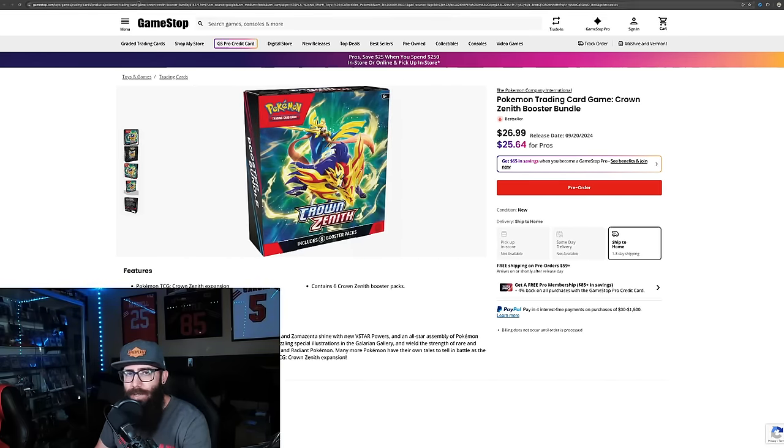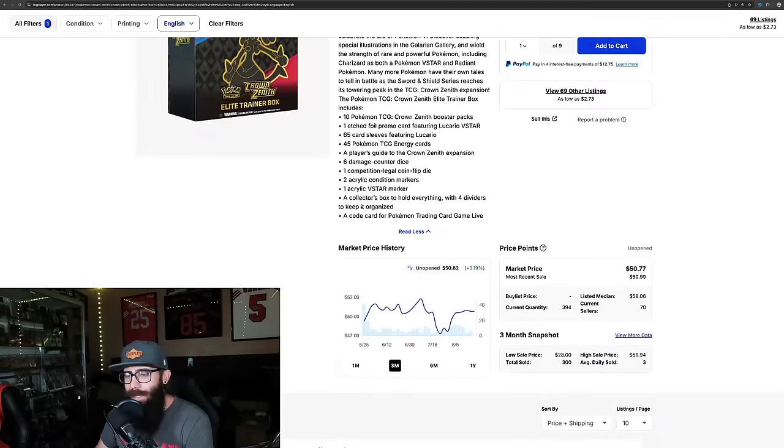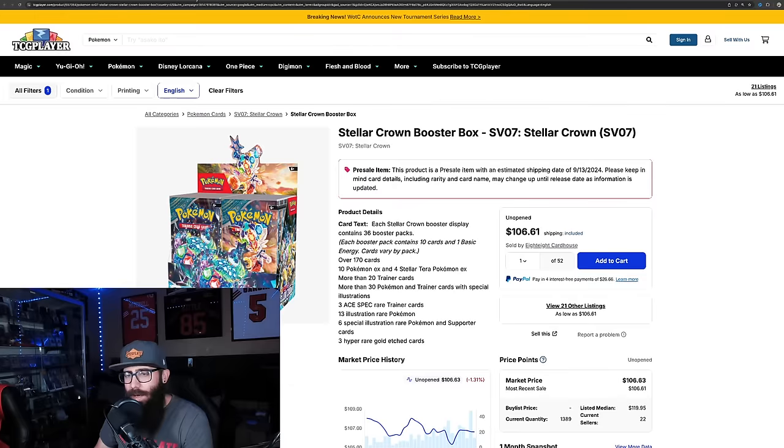When you look at what you get from an ETB, you only get 10 packs and you do get a promo, but the promo isn't really worth anything and you're gonna pay 50 bucks. So you can get 12 packs for a little bit less than 50 with the booster bundles. It does seem like this might be our last chance at Crown Zenith ETBs for a while, but ETBs will probably age a little better. Since the booster bundles are available for pre-order at a good price, I'm picking up some of those.